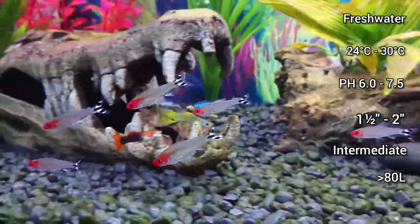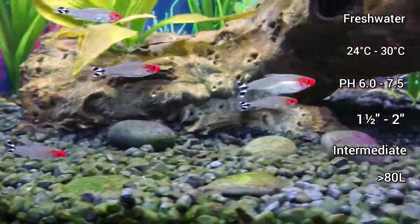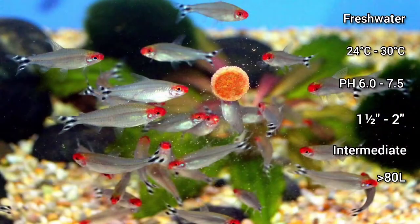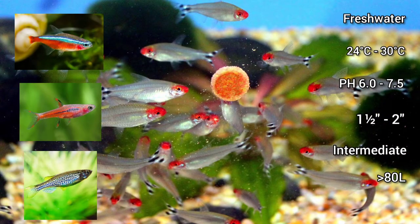They can be found at most pet shops that sell fish, and are very peaceful and can be kept with other community fish, like other Tetras, Rasboras or Danios as tank mates.